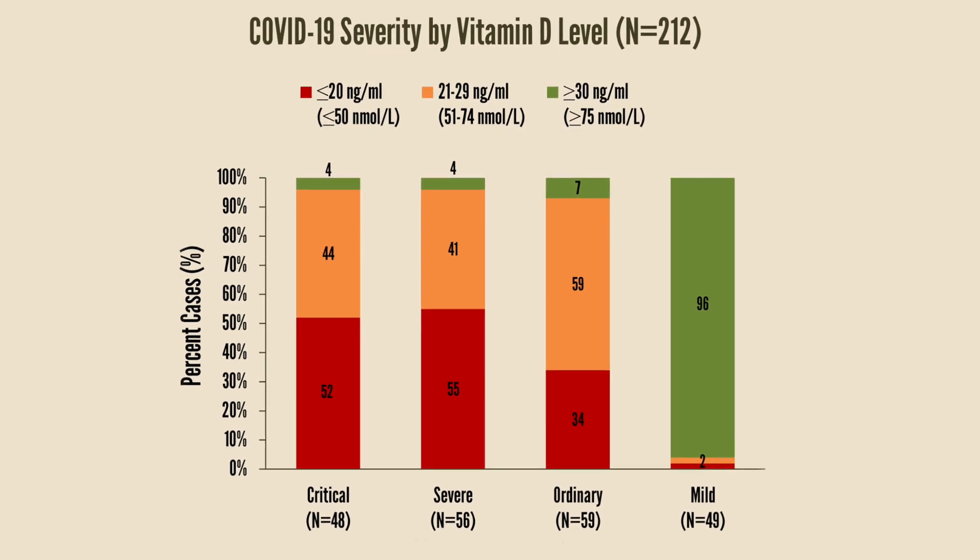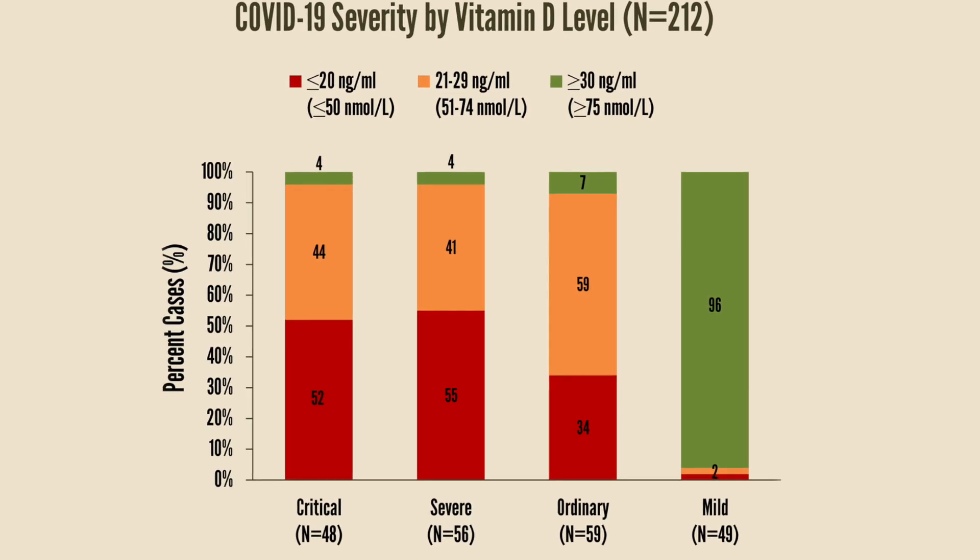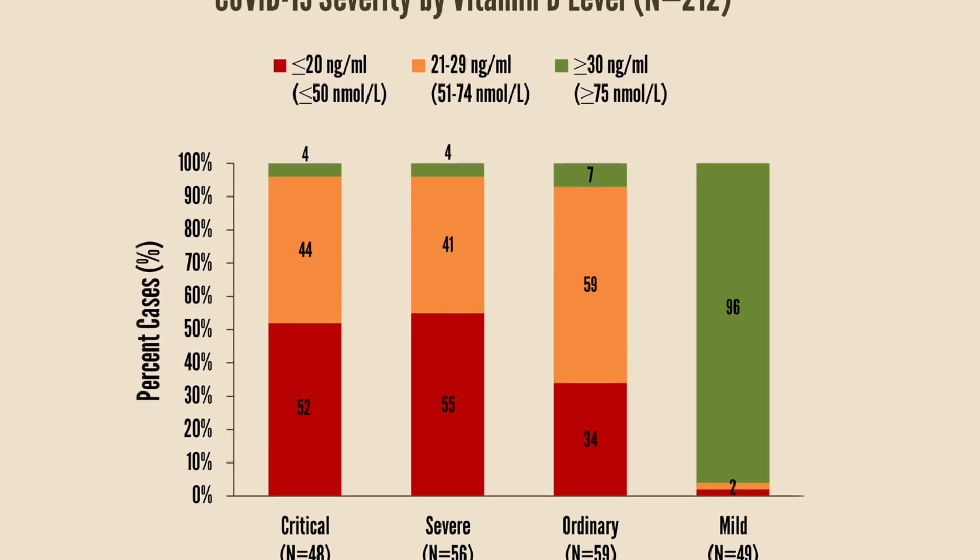Recent studies are showing that the patients with the lowest amounts of vitamin D are more seriously ill with COVID-19.